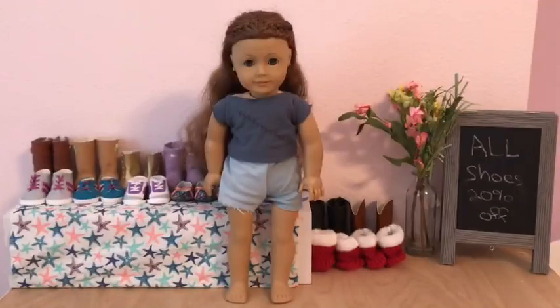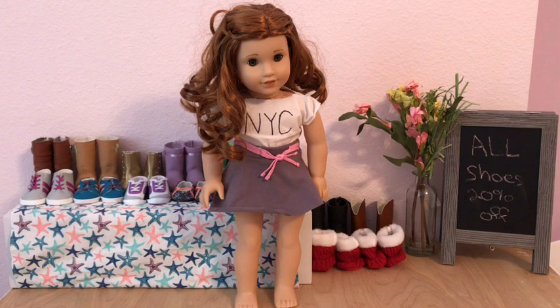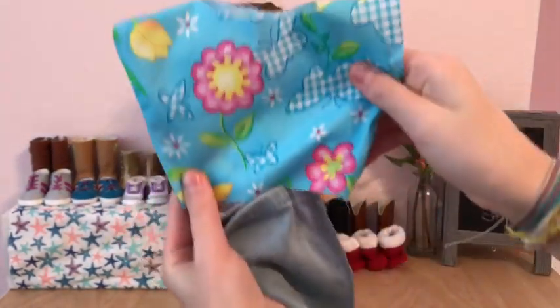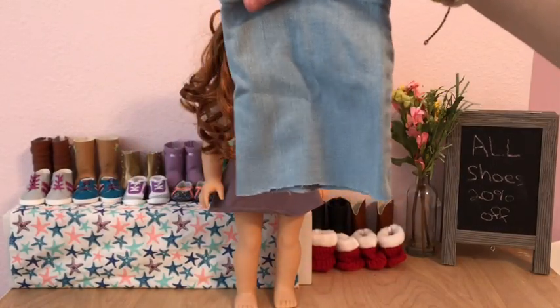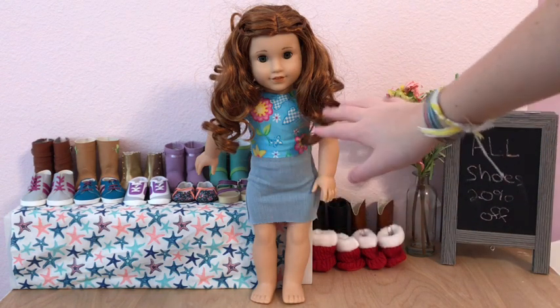Here is Sage's outfit. I think it looks super adorable — it's not very fall-ish, but I still think it's adorable. Next I am going to dress Blair. Right now Blair is wearing this New York City top that I made with this gray skirt. I am going to dress her in a very flowery outfit — it's this blue top with flowers and butterflies on it, and I'm going to put this jeans skirt on her also. This is Blair's outfit and I love it.